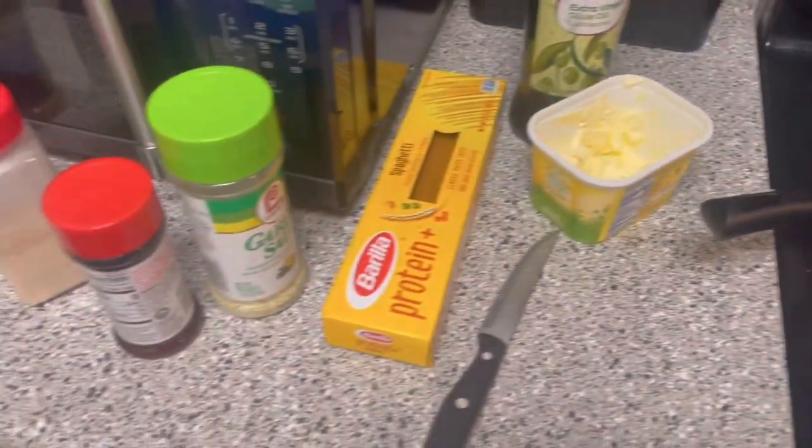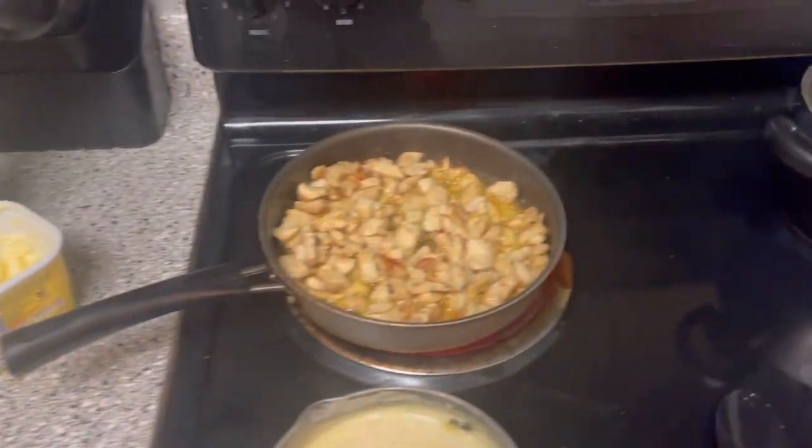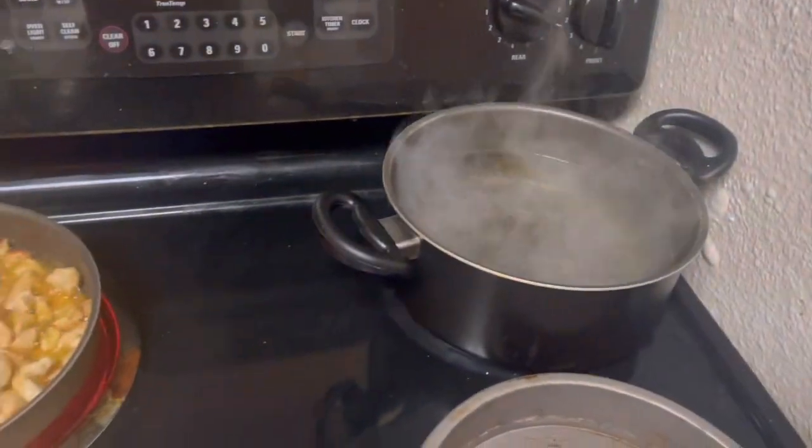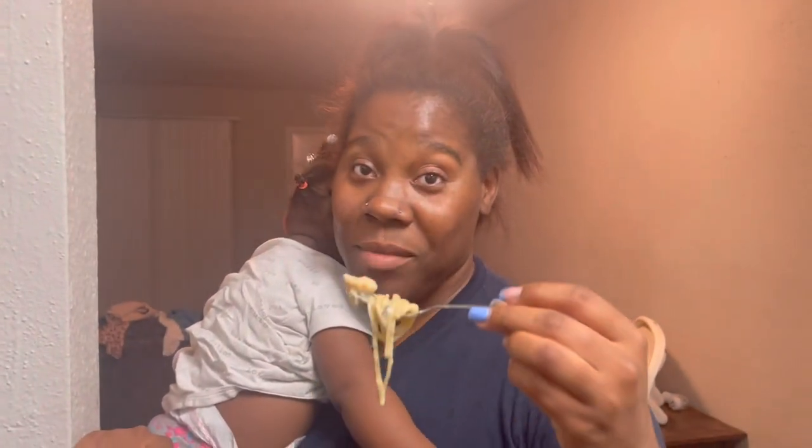I'm sure y'all can see what's going down. I'm in here doing my thing. I'm about to try it.